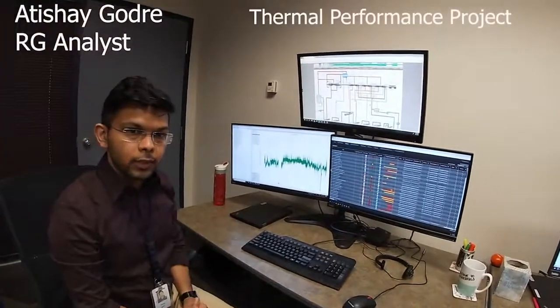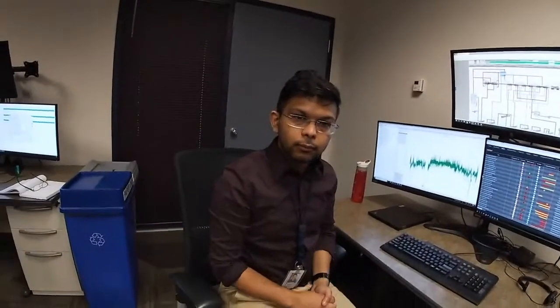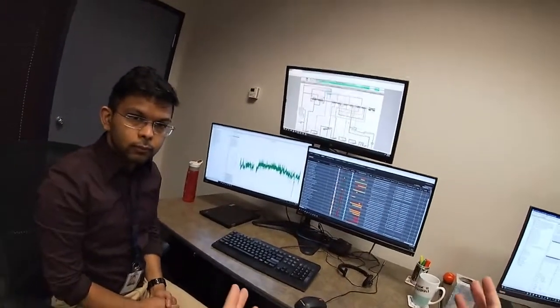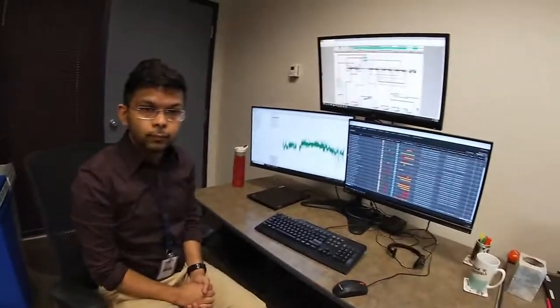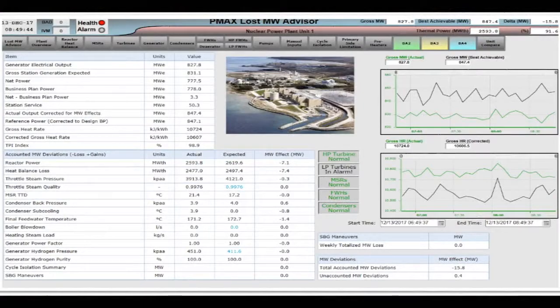I'm one of the analysts at the M&D Centre and currently I'm working on the thermal performance project — the secondary sides of Pickering V and all four units of Darlington. We have a team in performance and testing that comes in and does turbine heat rate and heat balance testing. So will this be like an online efficiency monitoring capability? Currently we are not monitoring in real time — we have gaps in our instrumentation, and a lot of times there are delays to identify an issue. But with this software, we will be doing it in real time.